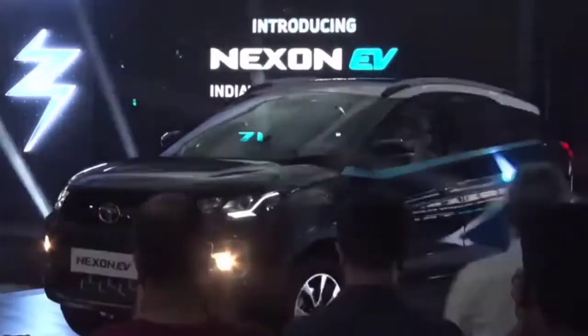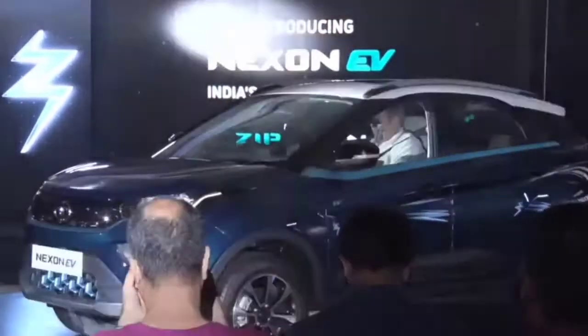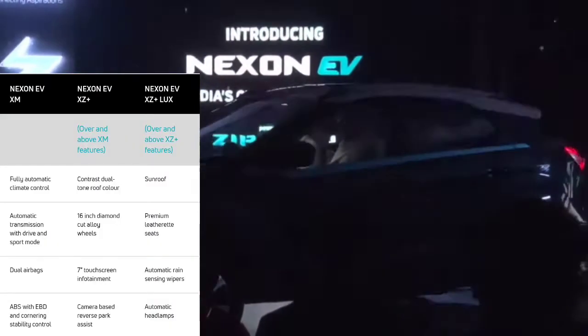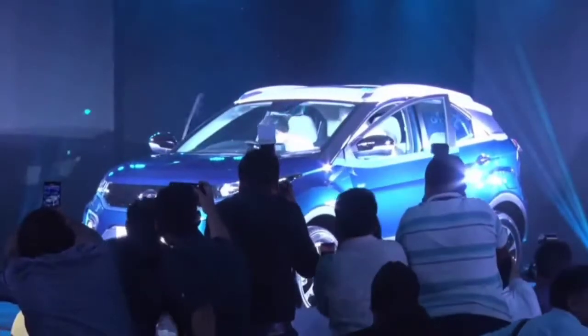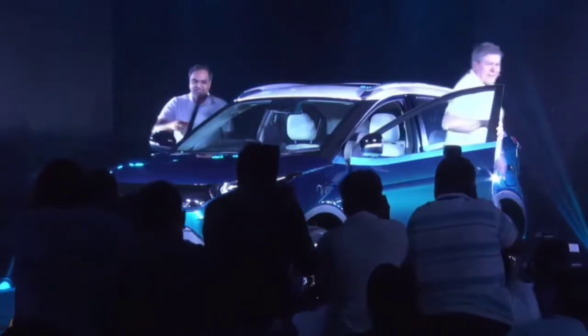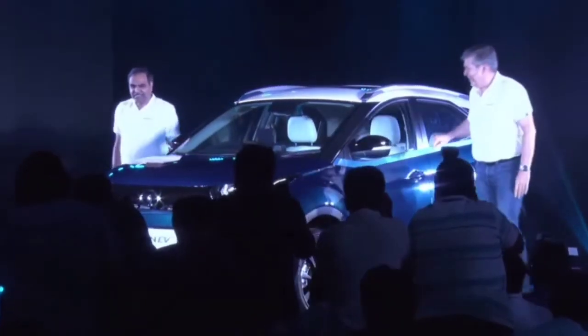Tata has launched the Nexon EV in three different variants: XM, XZ Plus, and XZ Plus Luxury. The biggest question is what this car is offering to its Indian customers.